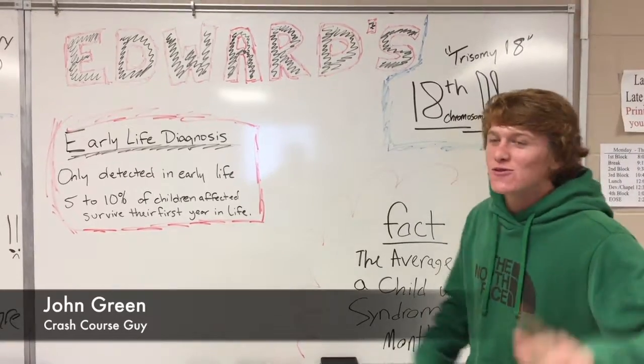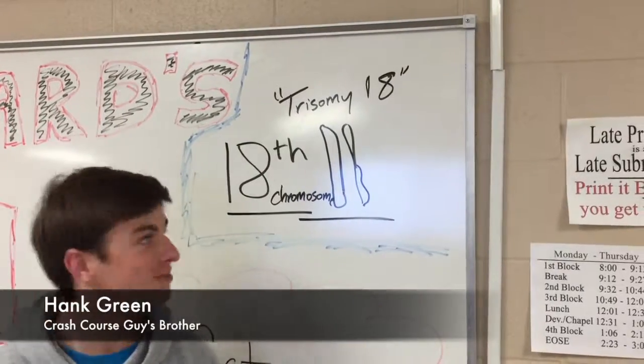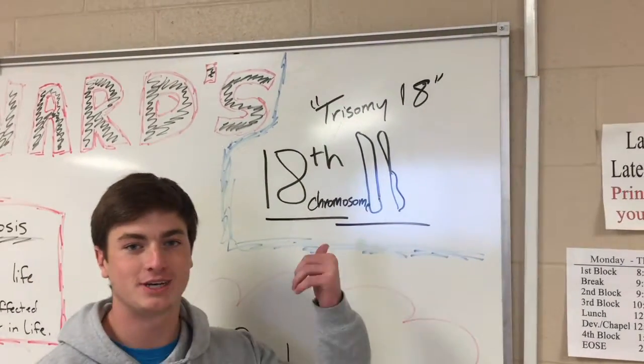Welcome to Crash Course. Today we will be learning about Edwards Syndrome. The cause of the disorder is the 18th chromosome, and Edwards Syndrome is also called Trisomy 18.